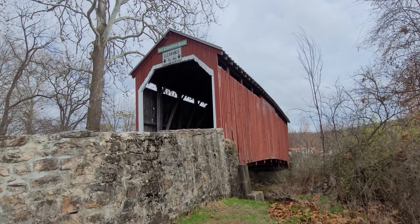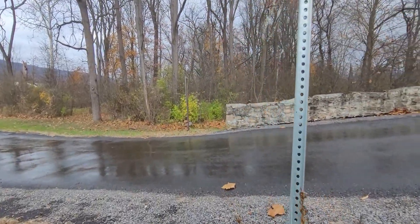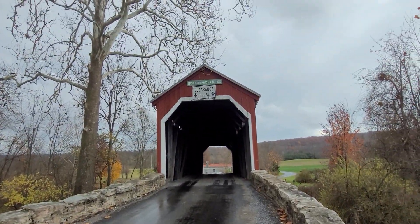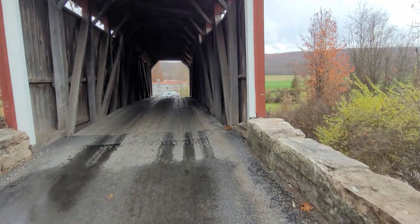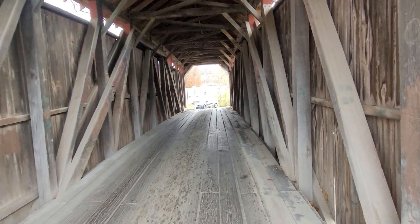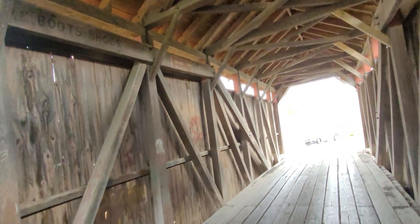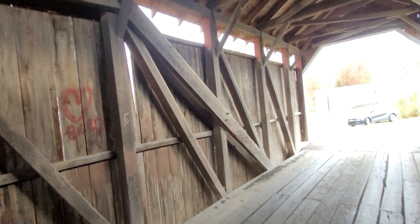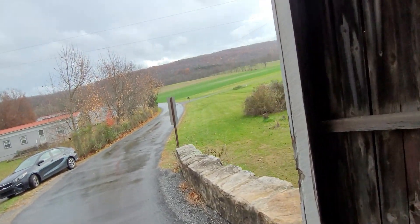Our last bridge of this tour — the New Germantown Bridge. Walk through this real quick and see if you can find the specs. See if you can guess what kind of design that is. The Queen Post — and you can see the difference between the Queen and the King Post.